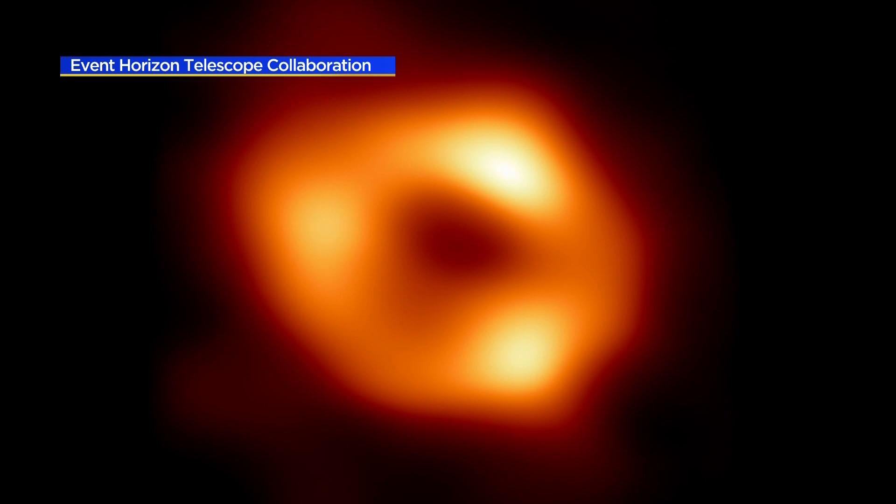The telescope at the South Pole that's run by the University of Chicago helped capture this image. The breakthrough is a huge leap for scientists who are trying to learn more about the galaxy and our place in it. We spoke to the U of C professor who was part of the team that made the discovery.